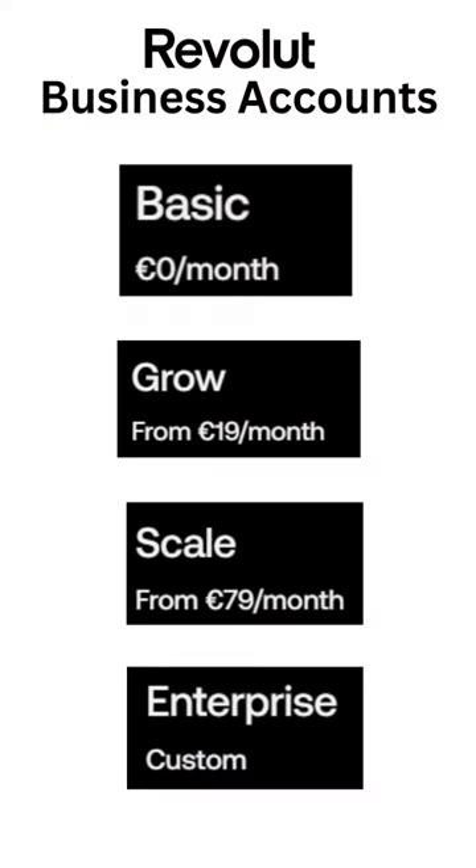For the last six weeks or so I have been using Revolut as my business bank account. I've just signed up to their basic plan where there's no monthly subscription. There are more advanced plans there as you can see, but this is my opinion after a couple of weeks.